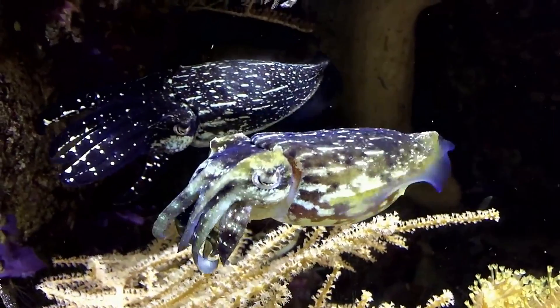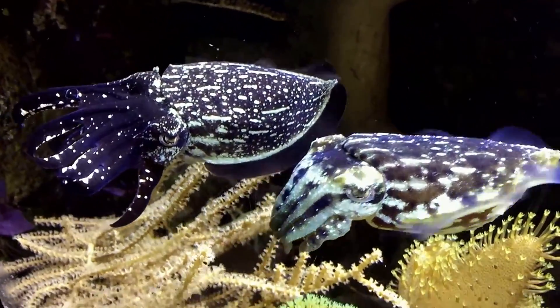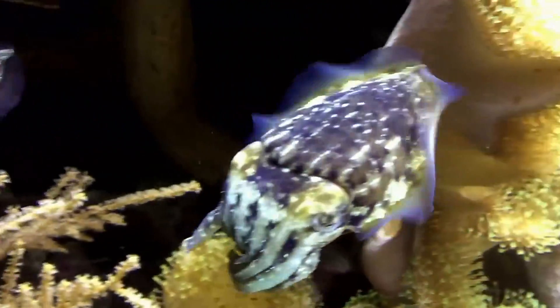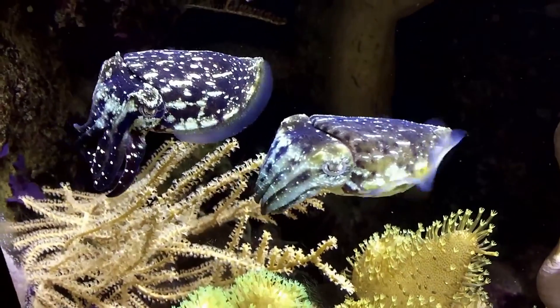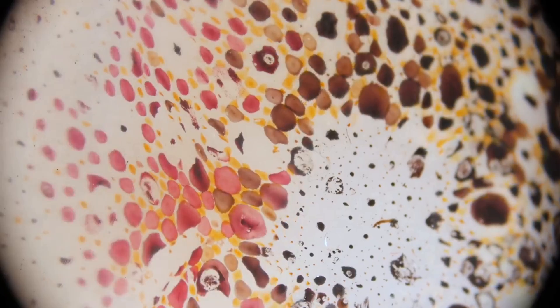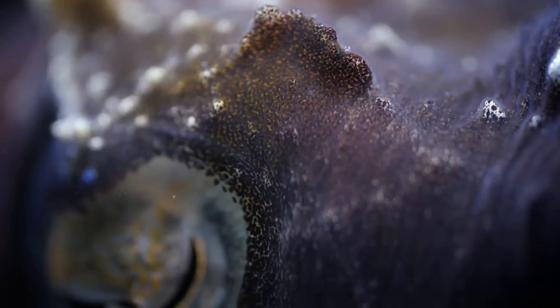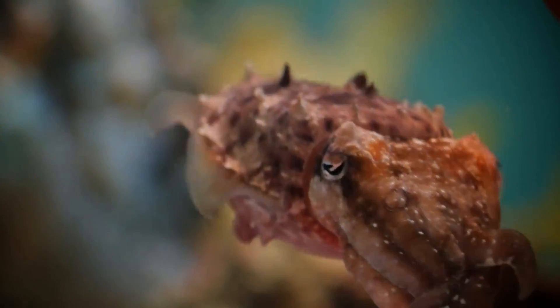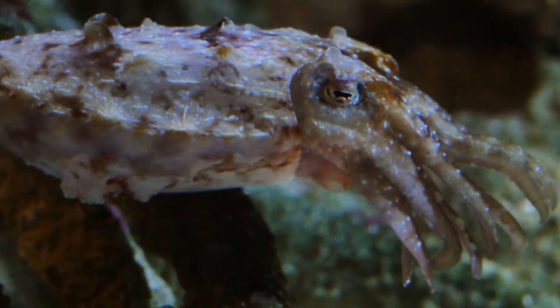In cuttlefish, iridophores have the capability to reflect various wavelengths of light and polarities through the production of iridescent layers, achieved by combining platelets of reflectin with cytoplasmic layers. The chromatophores in the skin are comprised of an elasticised sac containing granules of pigment, encircled by radial muscles which are under direct neural control, thereby allowing the creation of a fleeting colour change process lasting up to a few minutes.